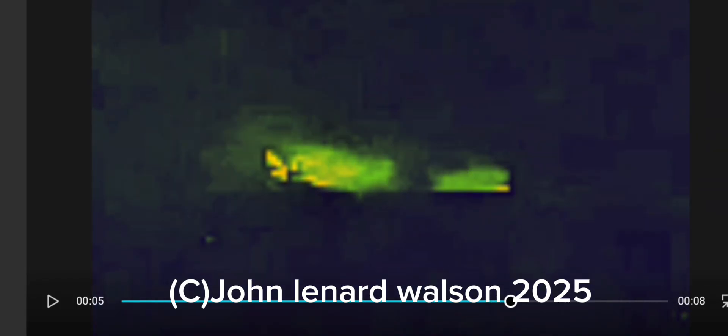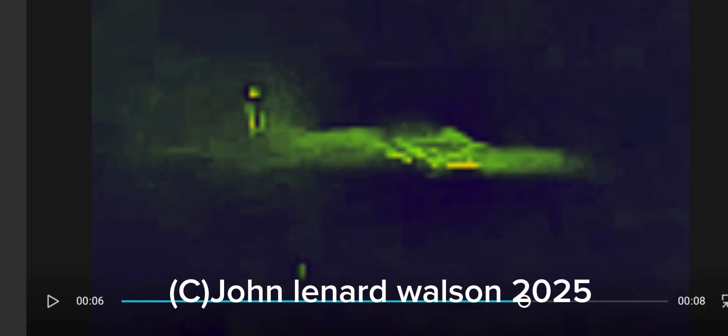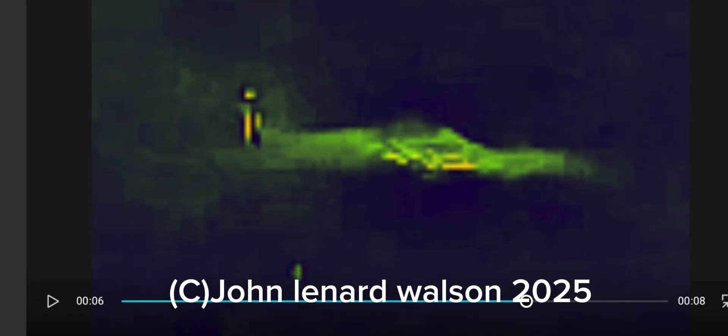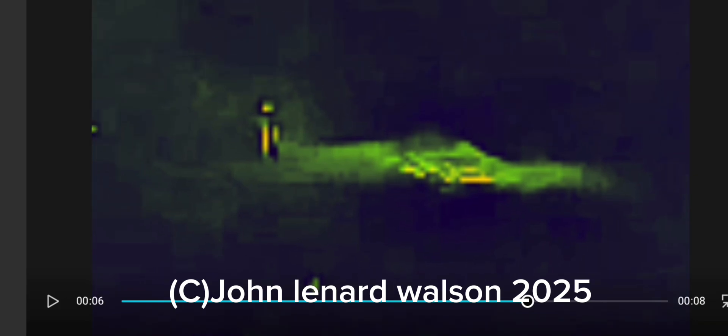I know it's not very good quality, but to catch something like this and get some sort of shape to look at, it's quite lucky — very lucky, actually. At the end of these slow-down clips, I play the actual speed that it was going, and it was pretty incredibly fast.